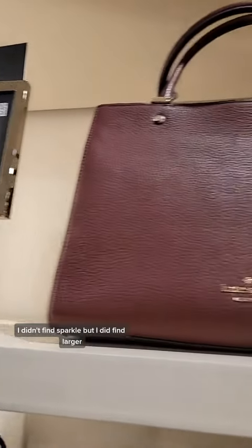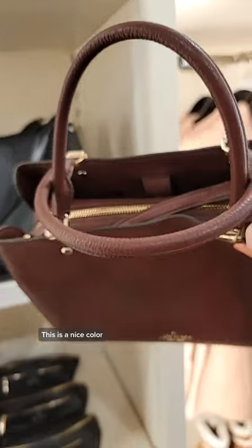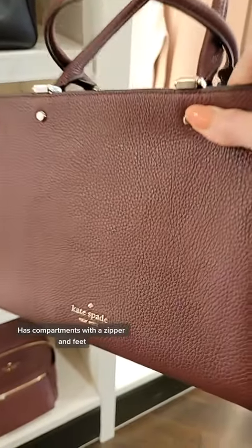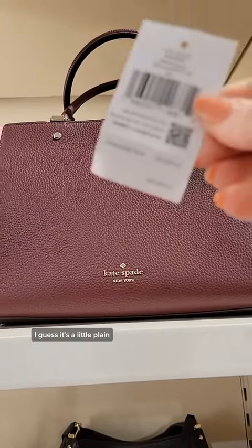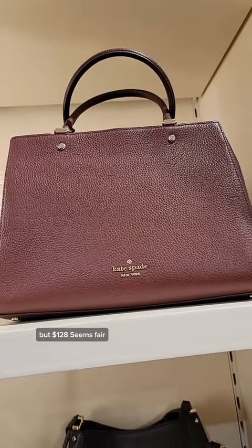I didn't find sparkle, but I did find larger. This is a nice color — it has compartments with a zipper and feet. We should check a price. I guess it's a little plain, but $128 seems fair.